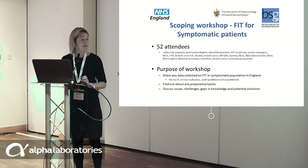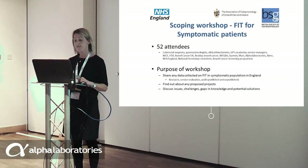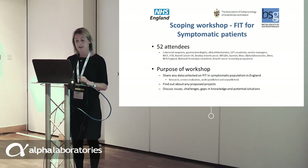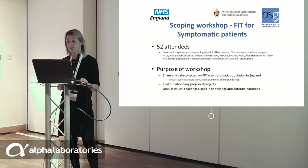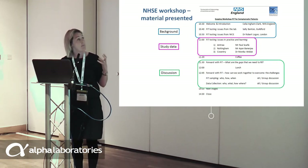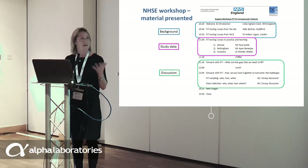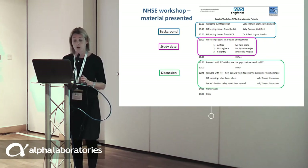The purpose of the workshop was to share data collected in England on FIT and the symptomatic population, to find out about proposed and in-progress projects, and to discuss the issues, challenges, gaps in knowledge, and potential solutions. The workshop covered some laboratory background issues, a presentation from gastroenterologist Robert Logan on the NASDA islands, some ongoing study presentations, and most of the day was given over to discussion about what to do next.